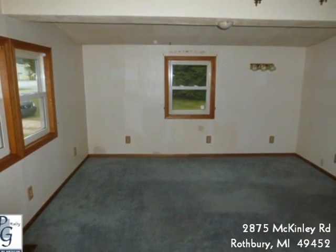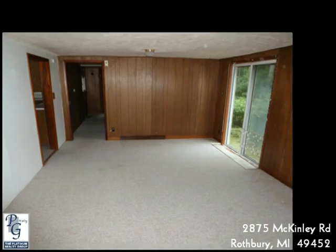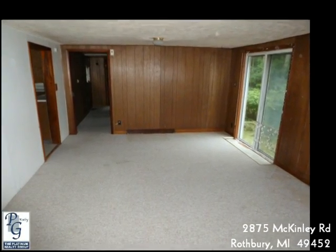The partial basement and two-stall garage will provide you ample storage space. The home needs some work, but don't let that keep you away.